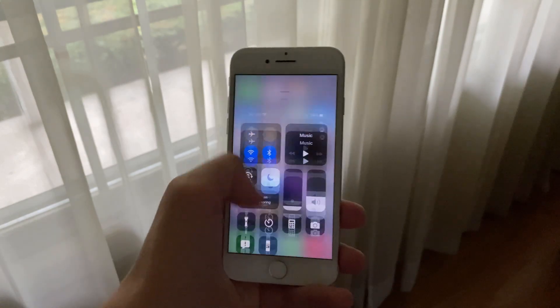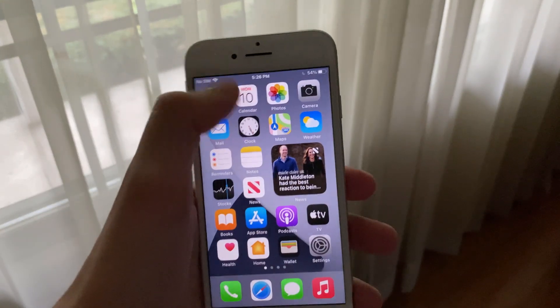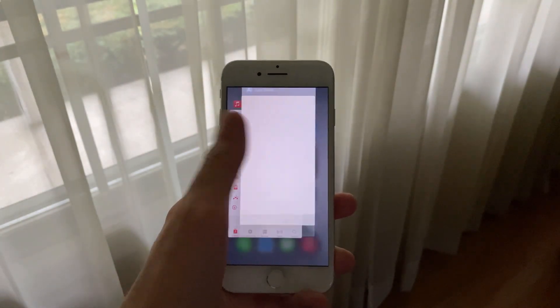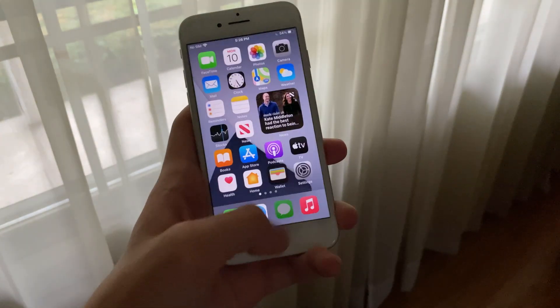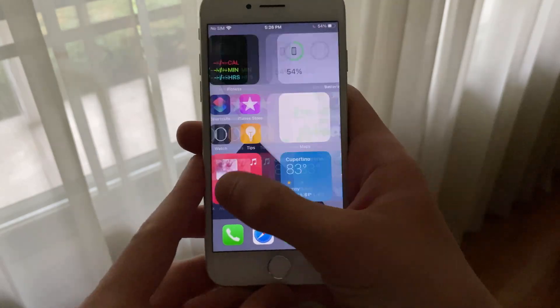Animations have also been great for the most part. Just like with the iPhone SE, I've noticed that animations such as swiping to access the notification and control centers, opening and closing apps, and closing apps with the multitasking screen have all been incredibly smooth. Even simply swiping between home screen pages has been very, very fluid.